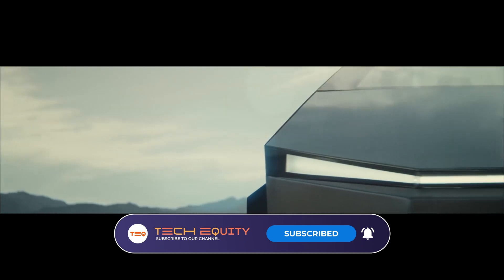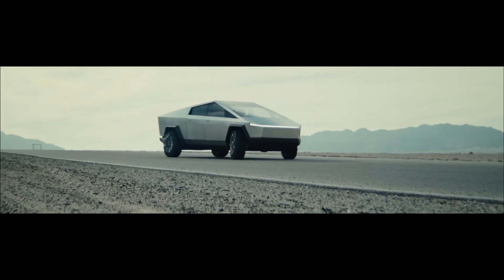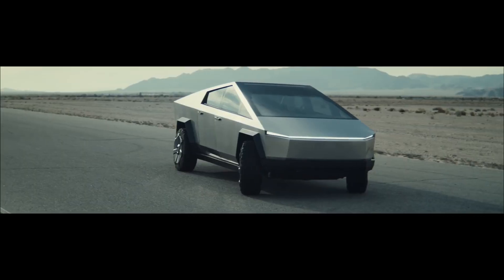In this video, we are going to introduce the new design that has been spotted for the Tesla Cybertruck. Stay tuned till the end as we provide you with in-depth specs of this Tesla EV.